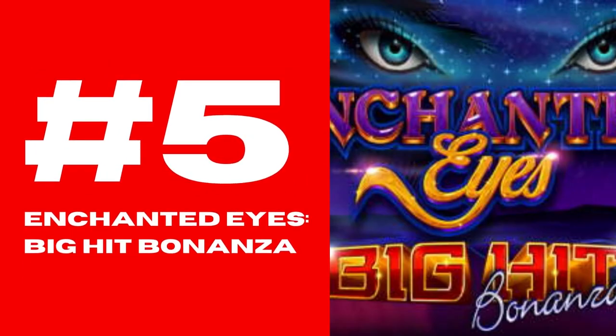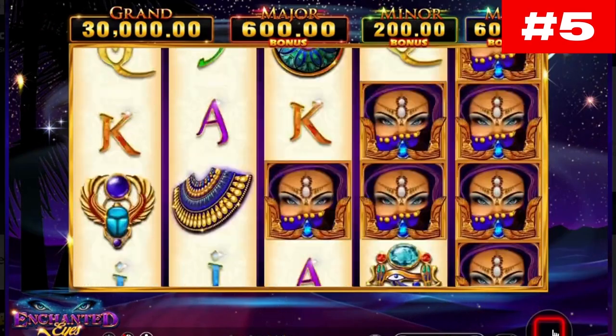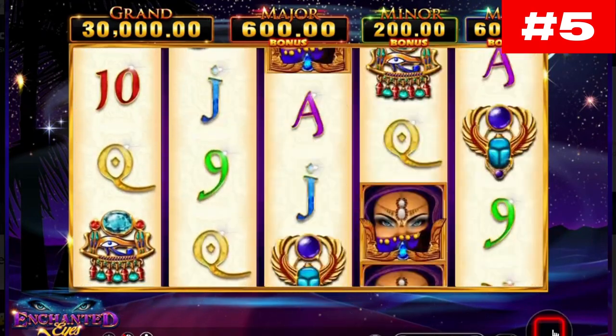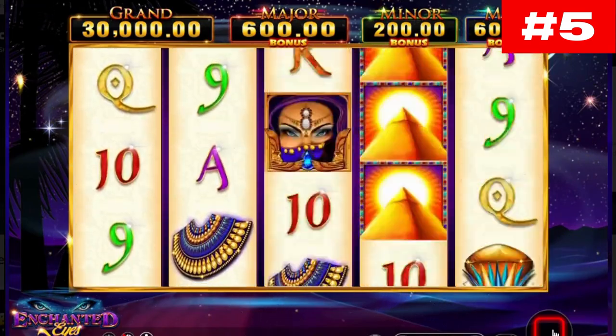Number 5: Enchanted Eyes, Big Hit Bonanza. Egypt-themed slots are too many to count, and still players never get tired of them. That's why we are excited to bring to your attention Enchanted Eyes, Big Hit Bonanza, an Ainsworth title that has some solid jackpots awaiting you.